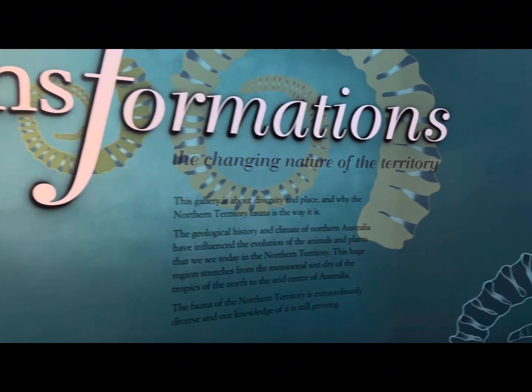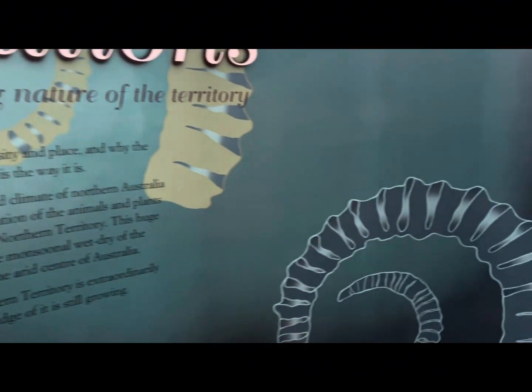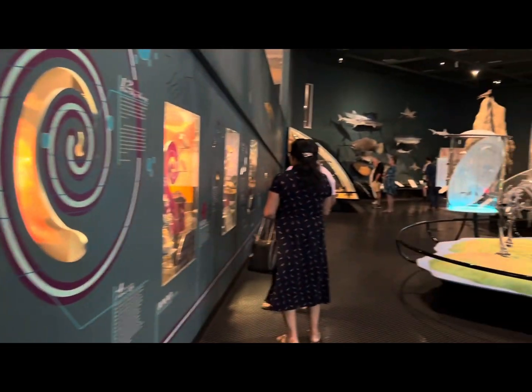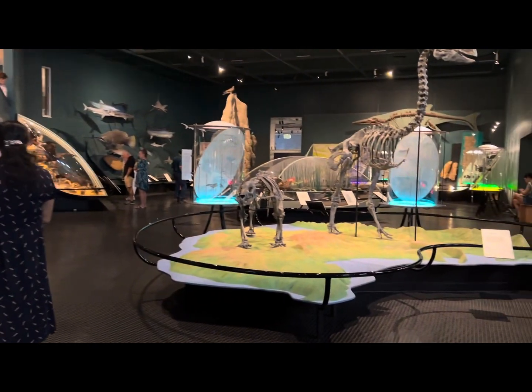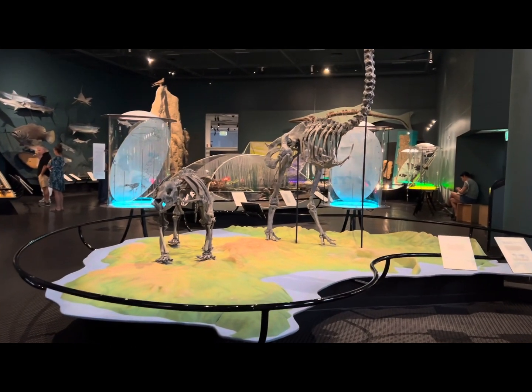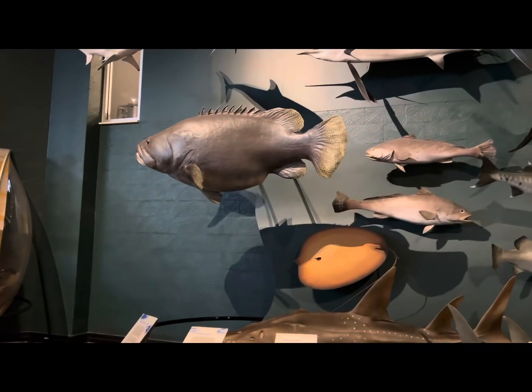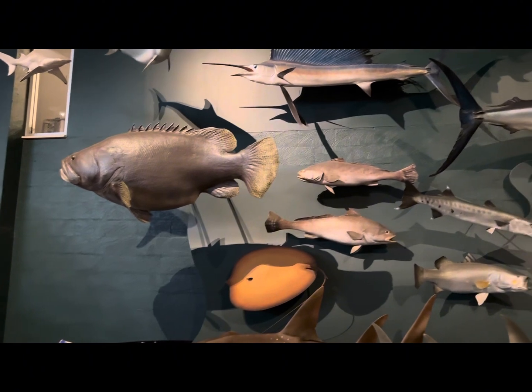Nature lovers, rejoice! The natural science section of the museum has fascinating exhibits. We're talking fossils, megafauna, and mind-boggling biodiversity. Prepare to be amazed!